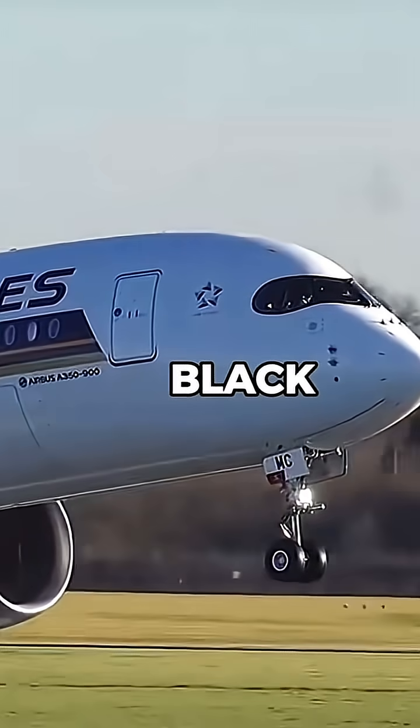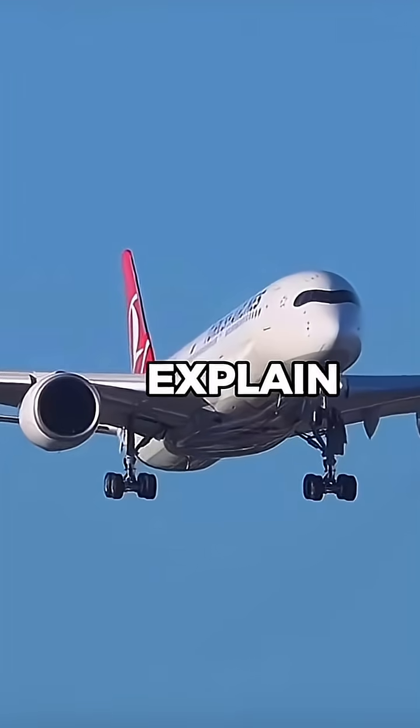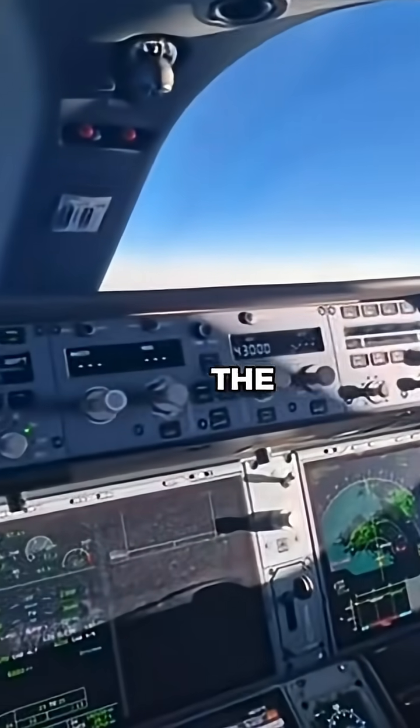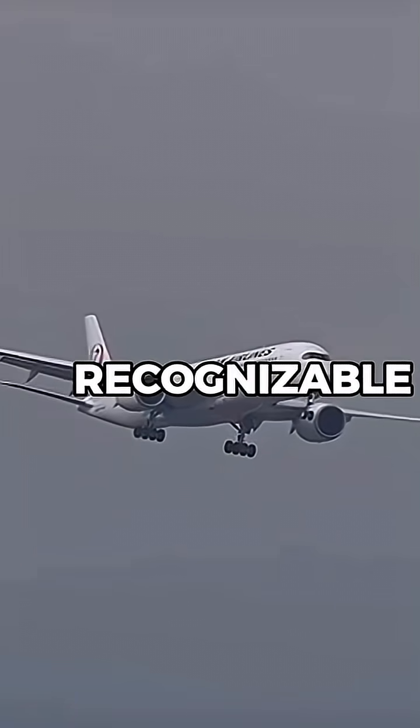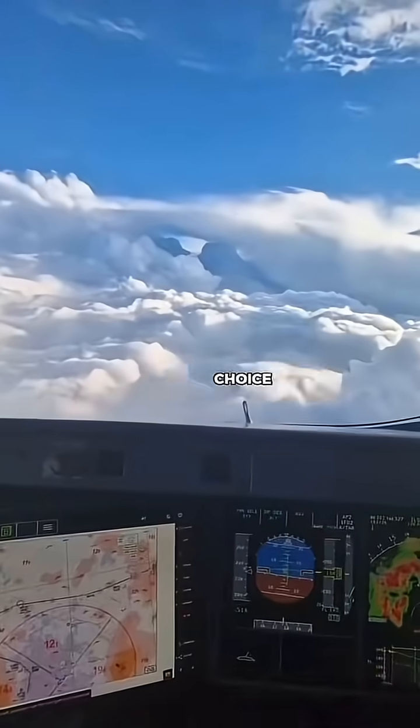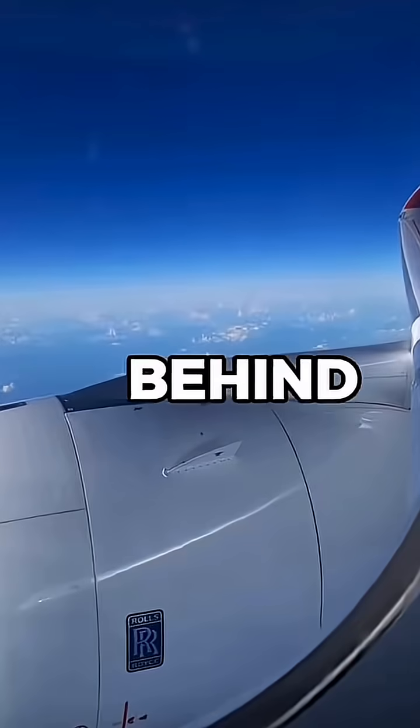Why does the Airbus A350 have a black mask around its cockpit? The Airbus A350 is one of the most advanced commercial aircraft in the world, and one of its most recognizable features is its distinctive black cockpit mask. While it may look like a simple design choice, there's actually a functional reason behind it.